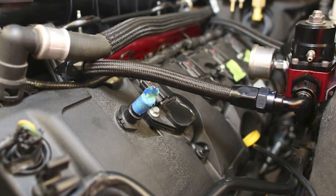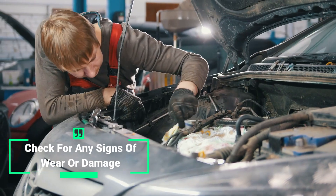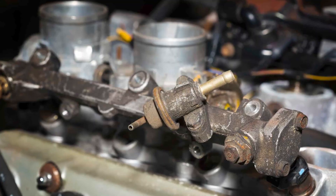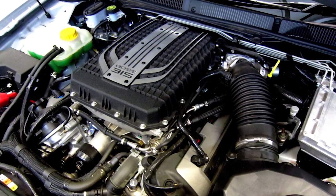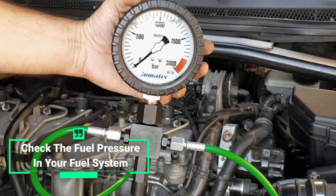Once you've located the valve, the first thing you'll want to do is check it for any signs of wear or damage. If the valve is damaged, you'll need to replace it with a new one. If the valve looks fine, then the next step is to check the fuel pressure in your fuel system.